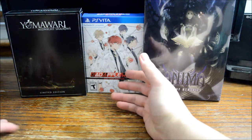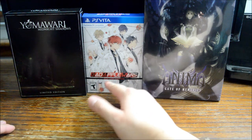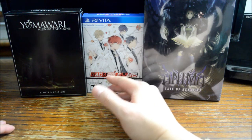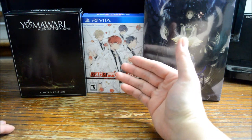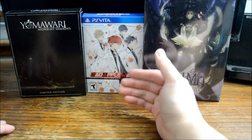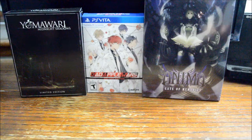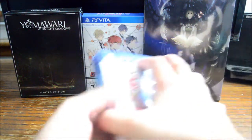The last one is actually a Vita game — Bad Apple Wars. This is actually the GameStop exclusive Day One Edition. I unboxed this one already. This is basically the Japanese limited edition without the soundtrack — it just comes with an artbook and the game. If you want more detail, just check out my unboxing video.